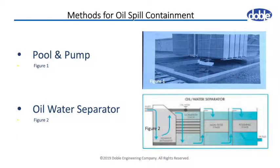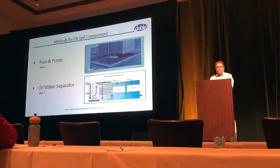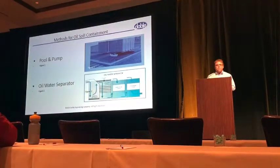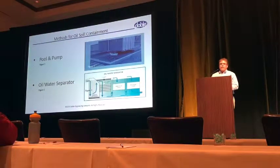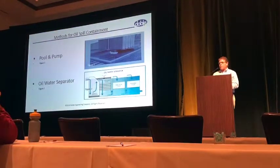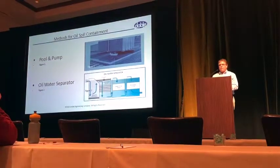The first one is the pool and pump. This customer in California — it never rains there, but when it does, their containment systems were filling up. The only option they had was to put a pump in it, and if there was any oil sheen on the water surface, they'd have to call a tank truck in. Very expensive, time-consuming, a lot of maintenance.